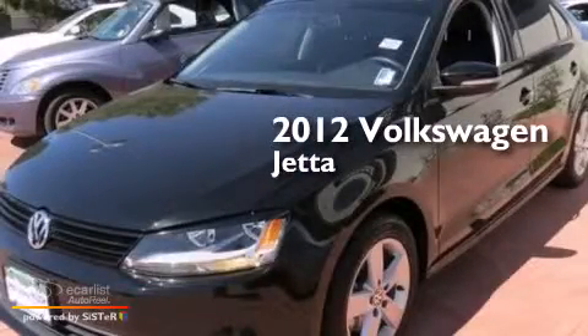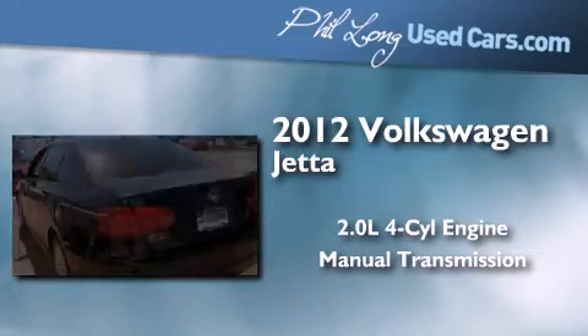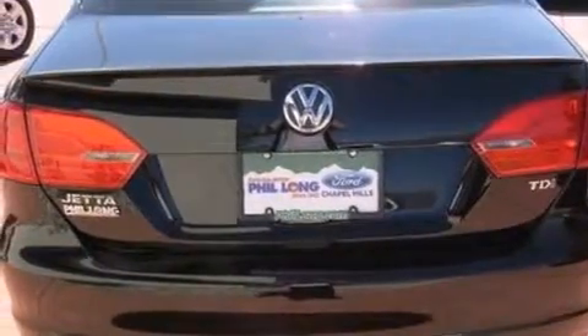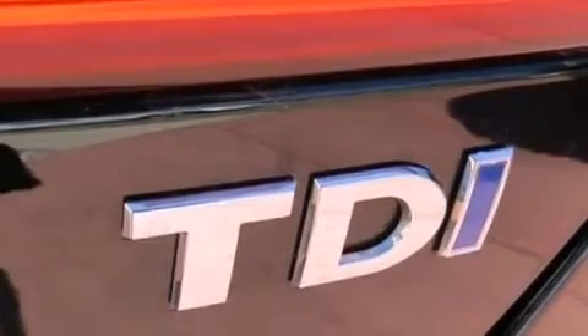This is a 2012 Volkswagen Jetta. It features a 2.0-liter four-cylinder engine and a manual transmission. Its top features include a low-tire pressure indicator, a locking differential, heated windshield washer fluid, alloy wheels, and a turbocharger.